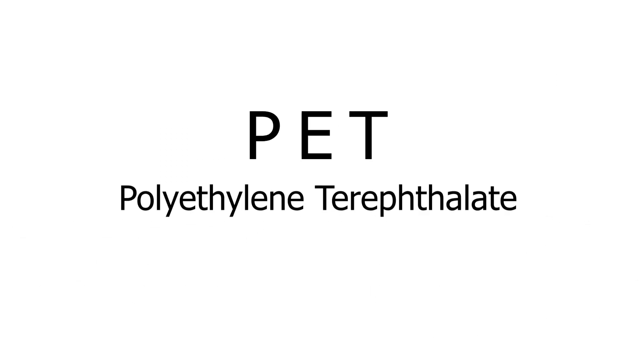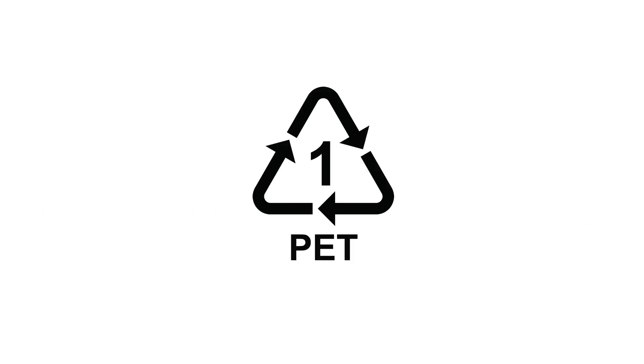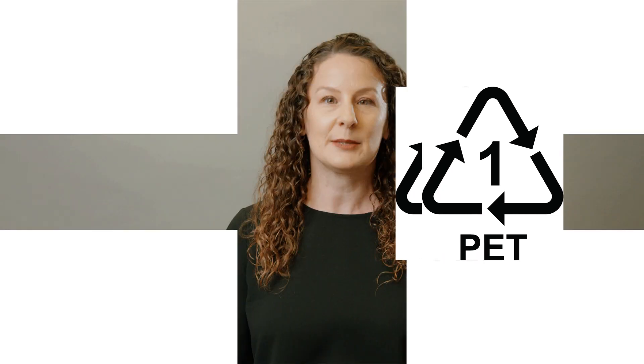PET, or polyethylene terephthalate, holds the plastic number one recycling symbol, which is the most widely used plastic in the world. This makes it an ideal choice for sustainable packaging.